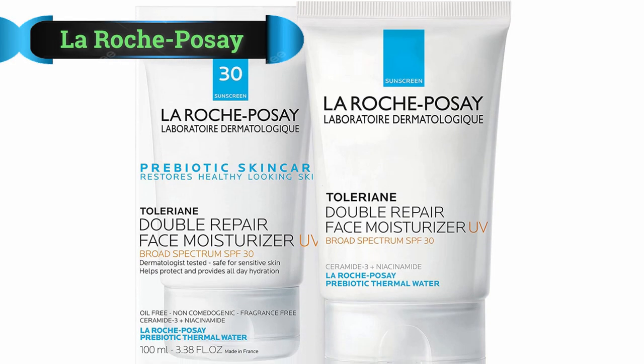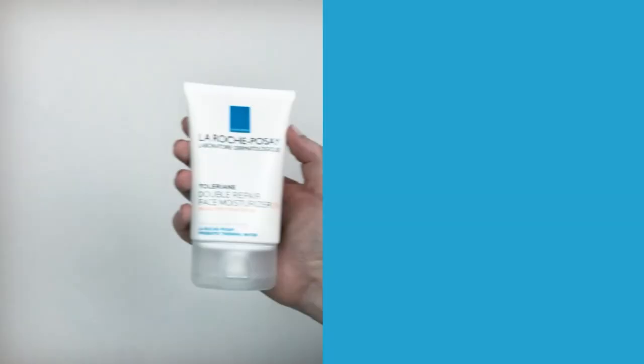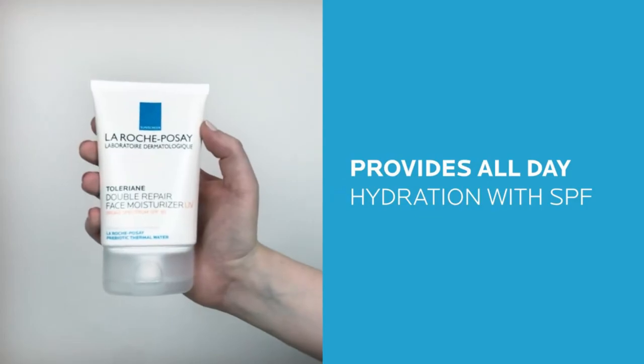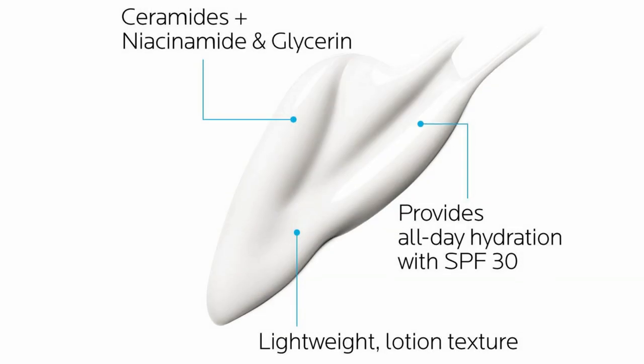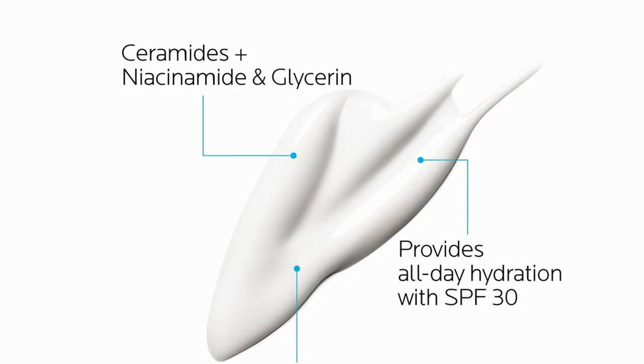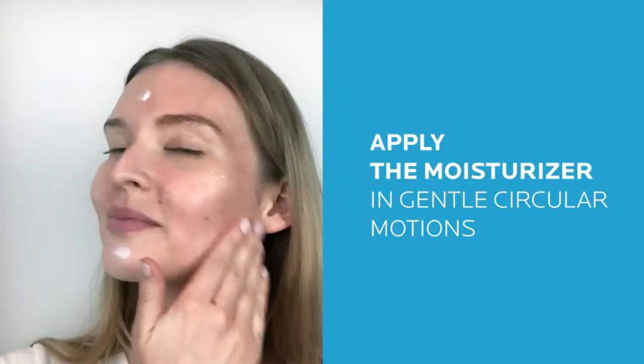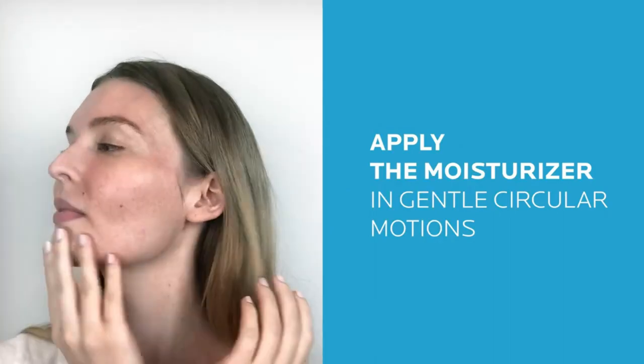Number 1: La Roche-Posay Prebiotic Moisturizer. After trialing multiple products, the La Roche-Posay Prebiotic Double Repair Face Moisturizer is the product I use every single day. For my sensitive but oily, acne-prone skin, La Roche-Posay's combination of prebiotics and oil-free moisture was exactly what I needed.